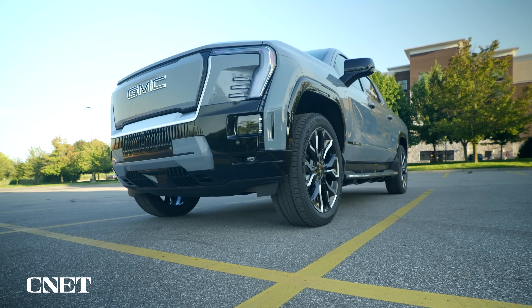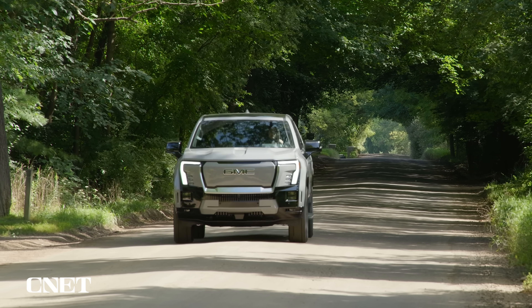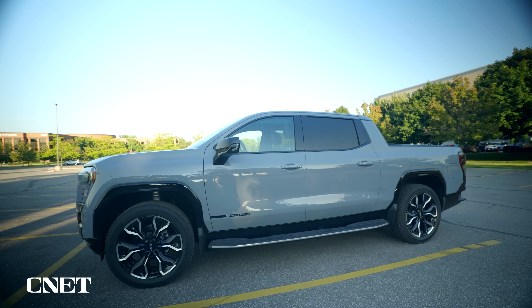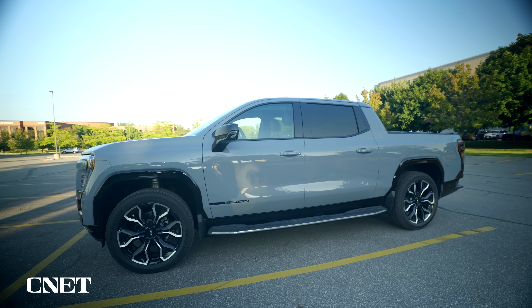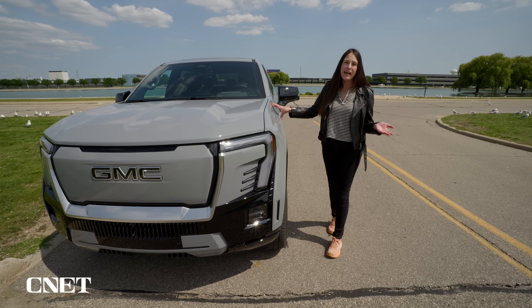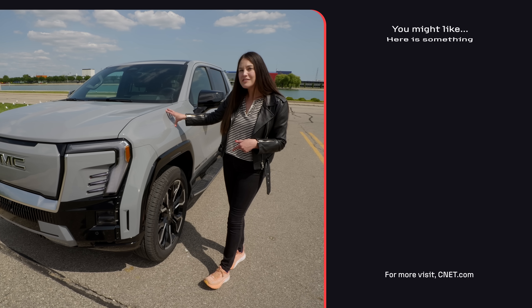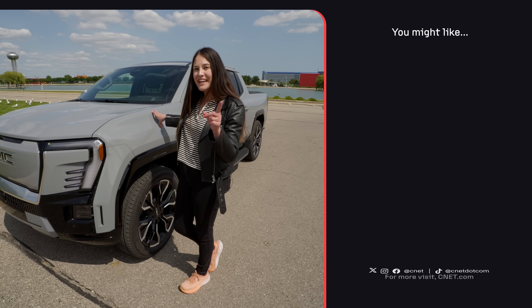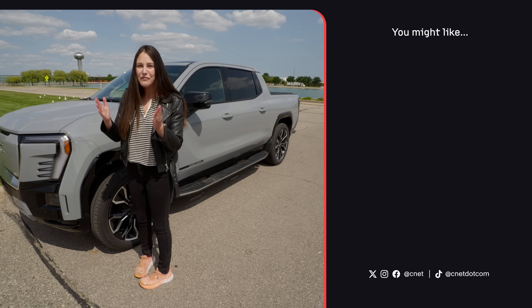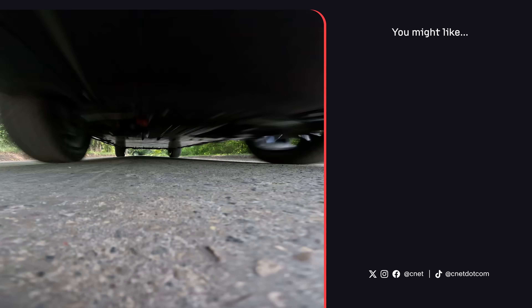Having driven the Sierra EV for the past few days, what's struck me most is that at its heart it truly just does feel like a pickup truck despite all of the high-end technology inside. It does feel like a pivotal moment for EV pickup trucks, with manufacturers like Rivian, Ford, Tesla, and of course GM placing big bets. I really do feel like this could be the time for EV trucks to cross over into the mainstream. Thanks so much for watching — you can find more about this Sierra EV and the development process in the link in the description below.